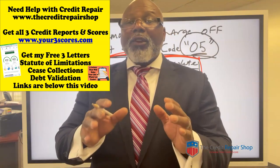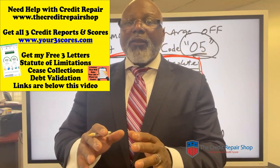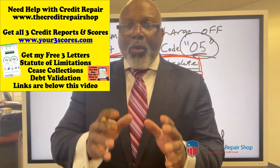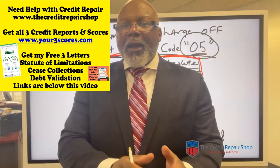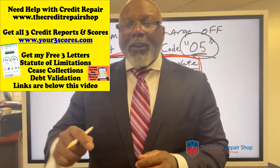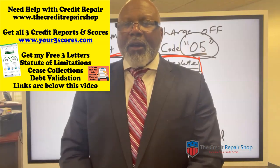And if you have debt collectors coming after you early in the game, grab my three-pack of letters: statute of limitations letter, cease and desist collection activities letter, and debt validation letter. Use the one that's appropriate for your situation — the instructions are on there. I do ask for a donation; it helps me monetize my time on the channel. Thank you for your time. Please subscribe to the channel, like this video, and post your questions and comments. This is Stephen A. Williams, president and founder of thecreditrepairshop.com.